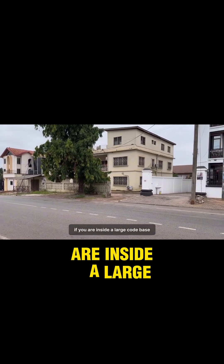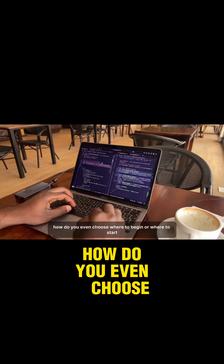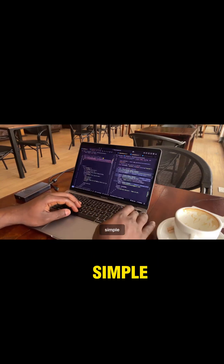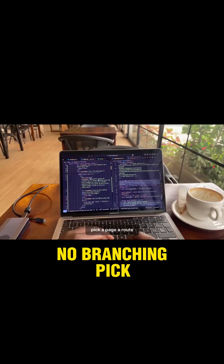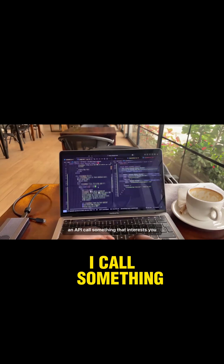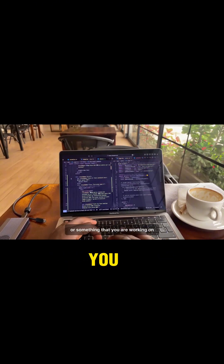If you are inside a large codebase with thousands of methods, how do you even choose where to begin? Follow a single flow, no branching. Pick a page, a route, an API call — something that interests you or something that you are working on.